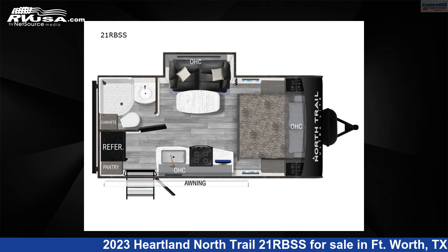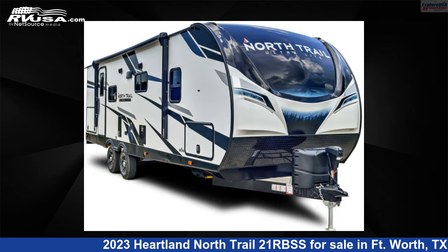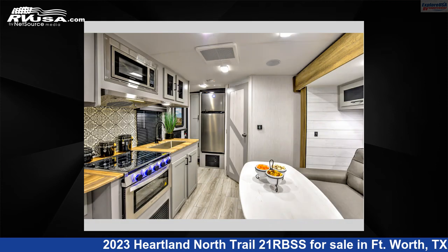This 2023 Heartland North Trail 21RBSS is a travel trailer RV. It is located in Fort Worth, Texas 76140, and is offered for sale by ExploreUSA RV Supercenter, Fort Worth, Texas.